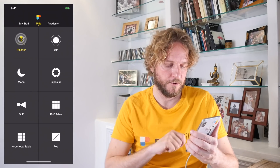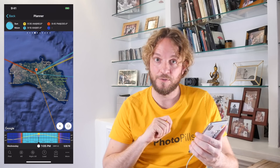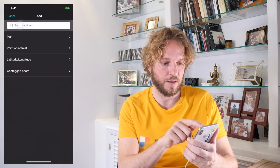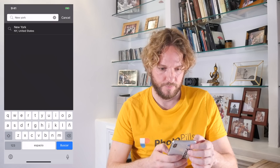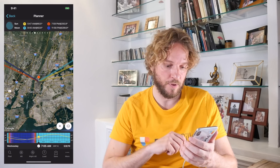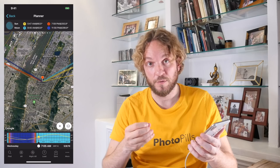Step 1: Place the red pin in the shooting spot. This is the typical example where you know your shooting spot and want to find the right shooting date and time — when the sun or the moon will be where you want in the sky, in this case setting aligned with one of the streets in Manhattan. Just go to PhotoPills, tap on Planner. The red pin is in Menorca, so I need to place it to New York. Tap on Load, type New York, and tap on the result. The red pin is placed right in Manhattan.